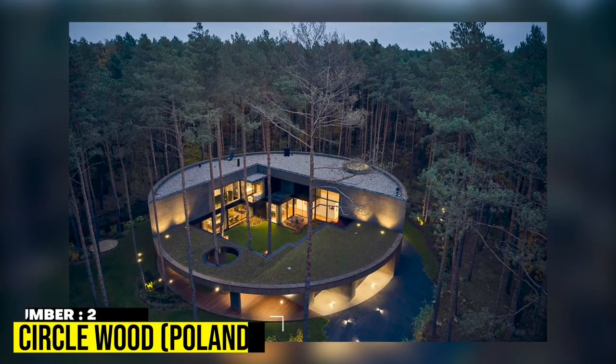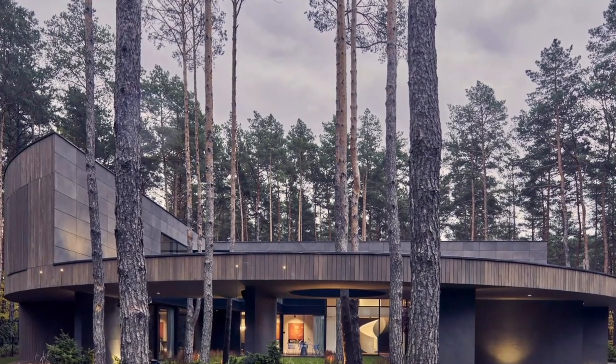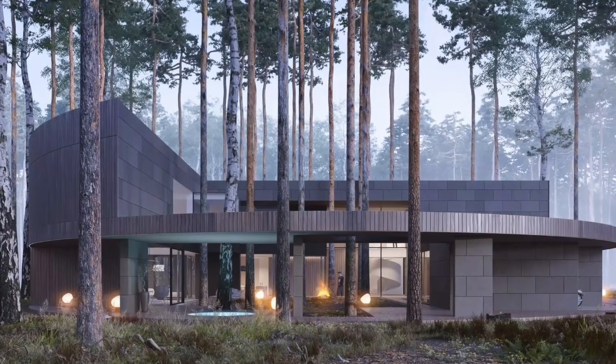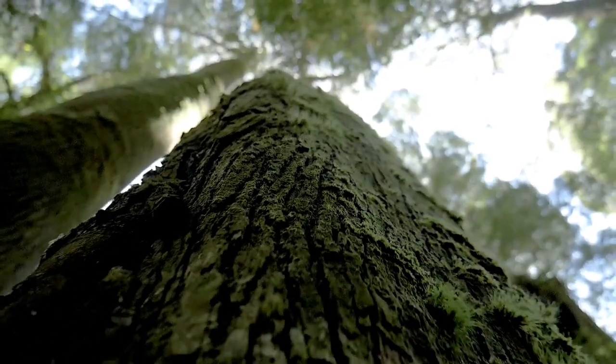2. Circle Wood, Poland. This home in Poland, built from ukume wood, not only blends in with the surroundings but also draws inspiration from them. A trunk gives the house its circular shape. For dramatic effect, adjacent trees pierce the trunk.